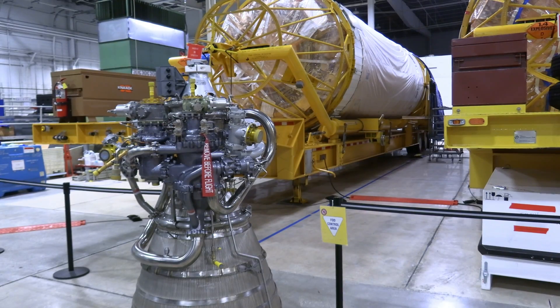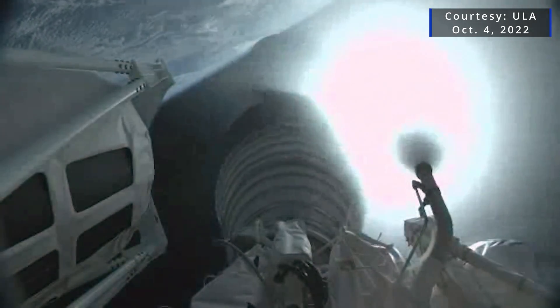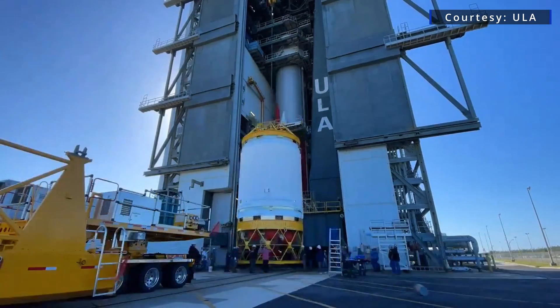But before the RL-10CX engines debut in 2025, ULA will continue to fly the RL-10C 1-1 engines on Vulcan's Centaur 5 upper stage. That engine has been flying since 2021.